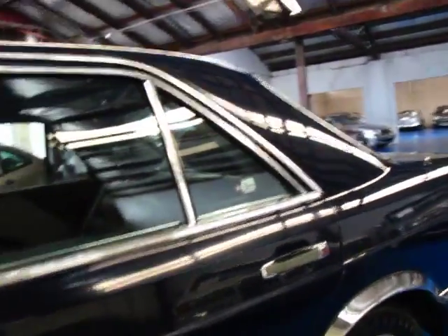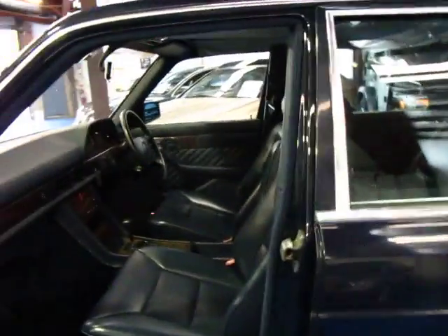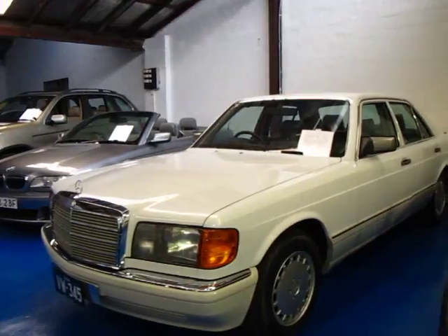You don't see a lot of navy with navy interior — I think it's a great colour combination. As you can see we've got another white one here which is a 300, white with grey, which is quite popular. But yeah, the woodgrain is in very, very good condition.